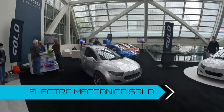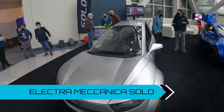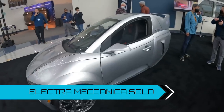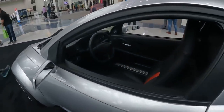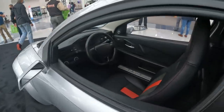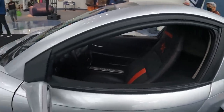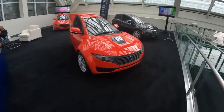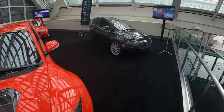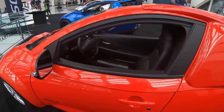Here we have the other offering by Electra Mechanica, which is the Solo. This is a single person vehicle. Really cool. It's a trike design, very similar to my recumbent trike actually, but it looks kind of gorgeous on the inside. Really nicely supported seats on the lateral side. Look at these colors — absolutely gorgeous. Much more plush looking than you would expect for something that's a trike.